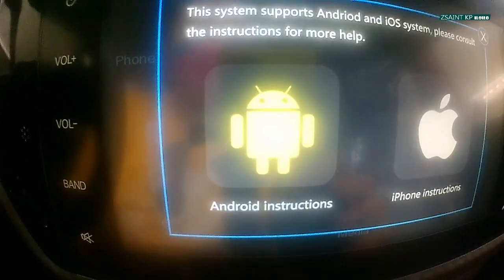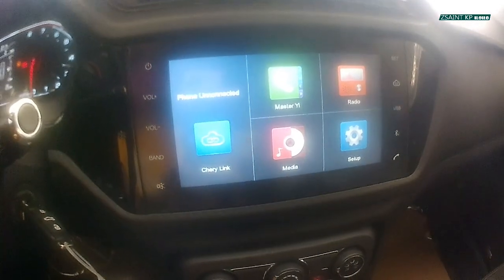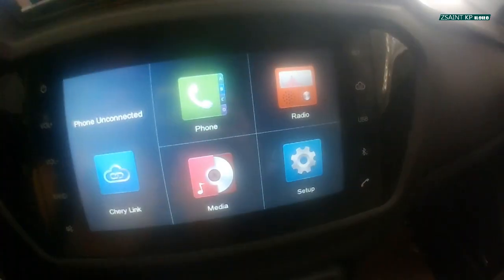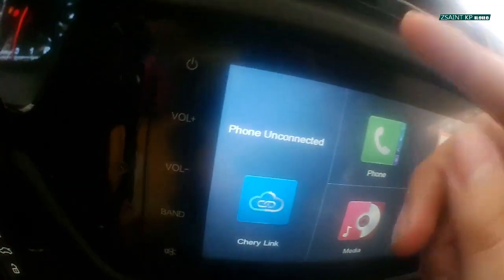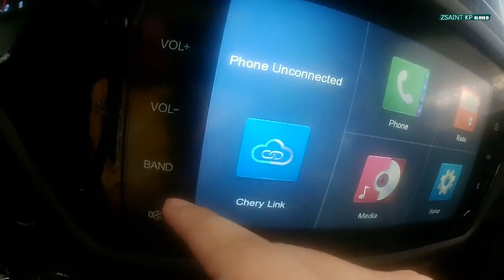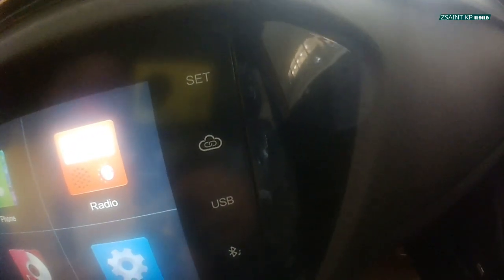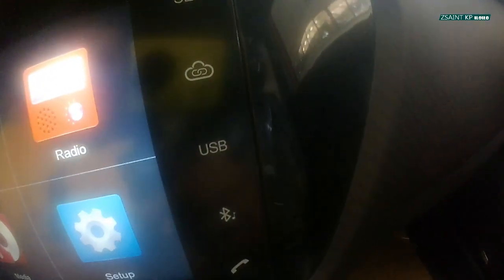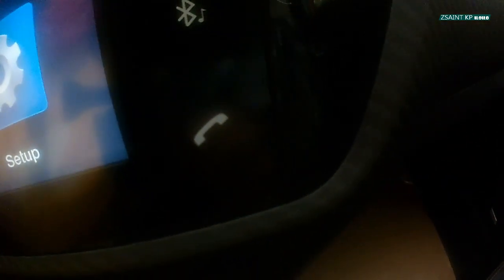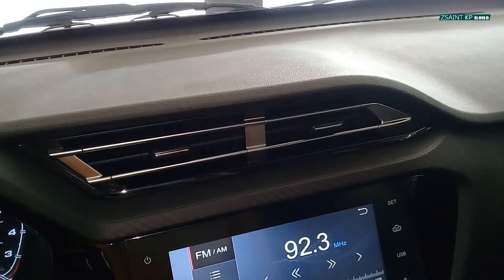That covers the infotainment system of the Chery Tiggo 2. On the left side of the screen are your power button, volume button, band, and mute button. On the right side are reset, Cherry Link, USB, Bluetooth connectivity, and the telephone button. These are your shortcut buttons. On top of the infotainment system are the rack vents.